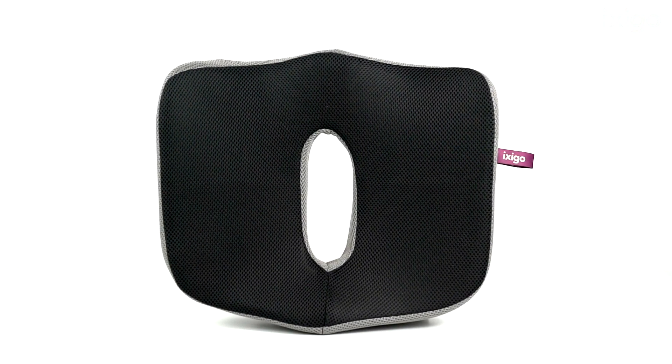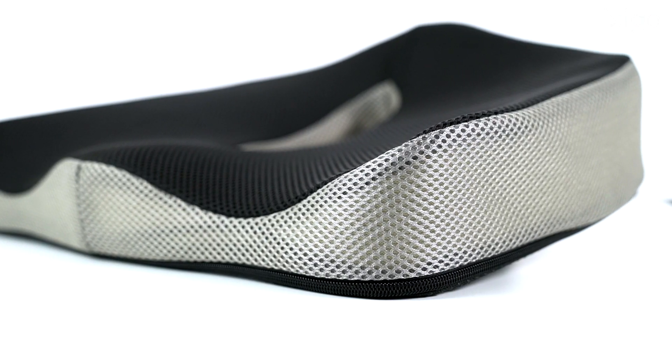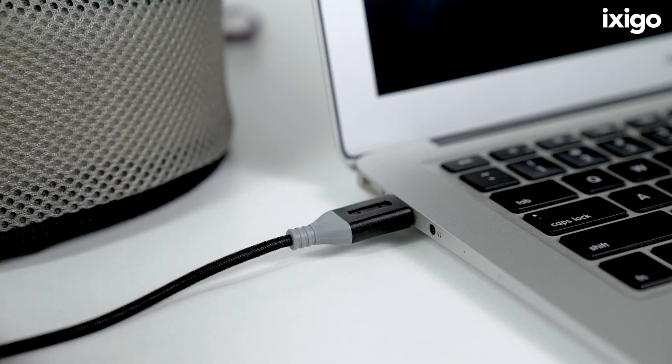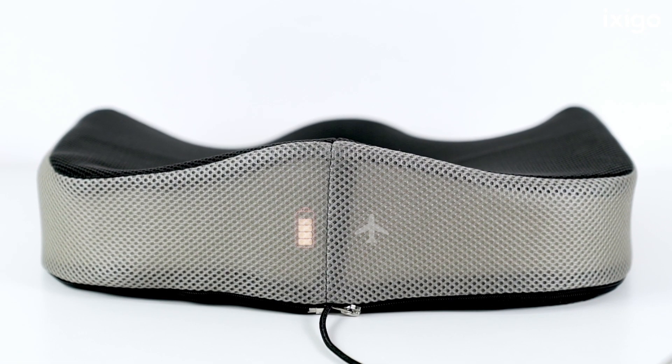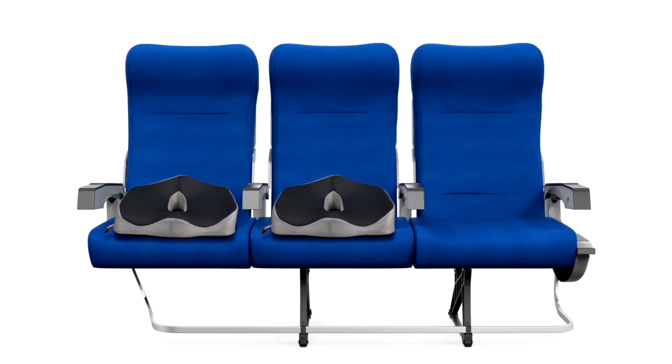The first thing you notice in the Smart Cushion is a memory gel covered with soft mesh fabric. You can charge it with a standard USB port and the battery lasts 20 hours from one charge. It has an anti-skid bottom which fits all airline seats.